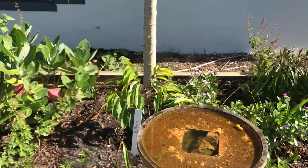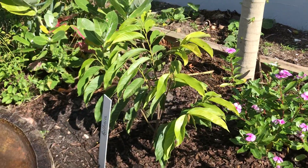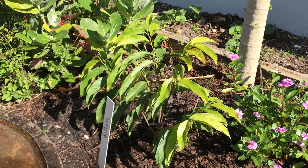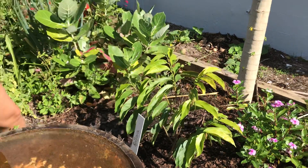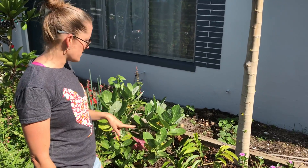Over here this little guy is called Rolinia. This is not one I've seen a lot of in other fruit people who are doing fruit scapes or whatever, but this fruit supposedly tastes like lemon meringue pie, so we're super excited for when that guy gets bigger.